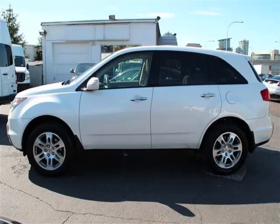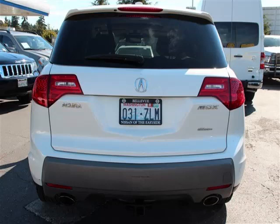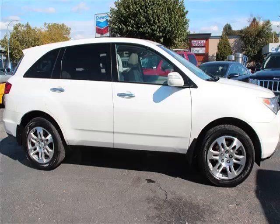This is a 2009 Acura MDX-based 3.7L V6 engine with single overhead cam, 24 valve. Top features include 3rd row seat, rear AC, trip computer, privacy glass, and power outlet.